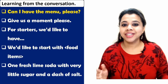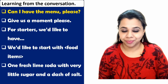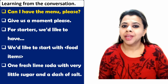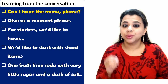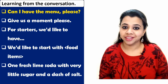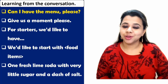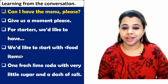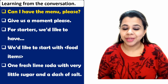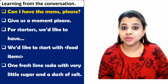Now let's look at some useful expressions from this conversation. Expression number one: 'Can I have the menu, please?' You ask for a menu to look at the food served at the restaurant. You may also ask 'What's the chef's specialty?' or 'Which dish would you recommend?' or 'Could you suggest a dish which is not too spicy or not too sweet?' — depending on what you like eating.